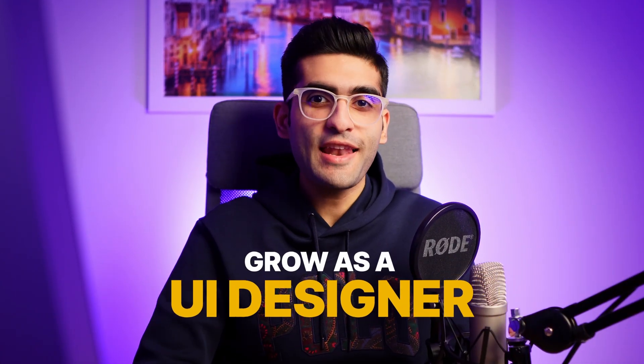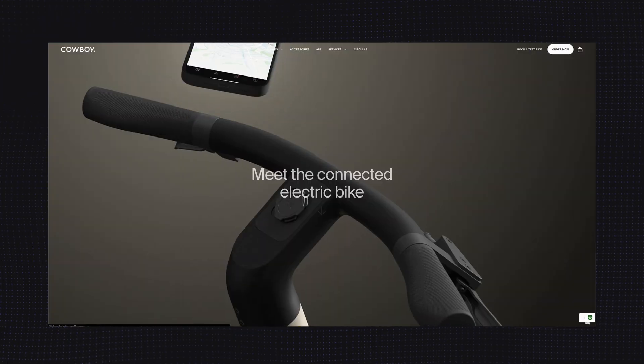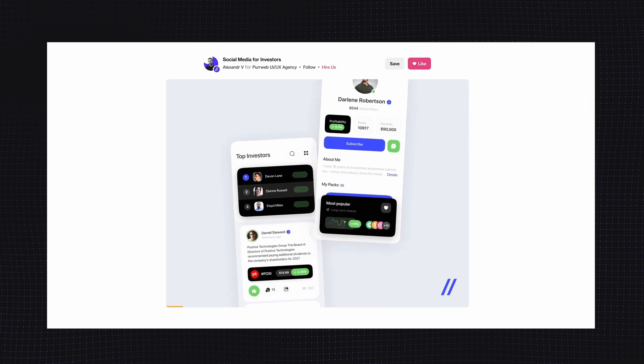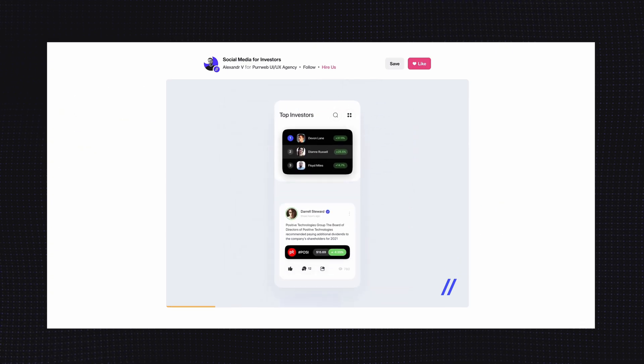If you want to grow as a UI designer and level up your UI design skills fast, then watch this video. I'll be giving some tips and advice that I've picked up over the years from my experiences. By implementing these strategies, you'll be well on your way to improving your UI design career. So let's get into it.